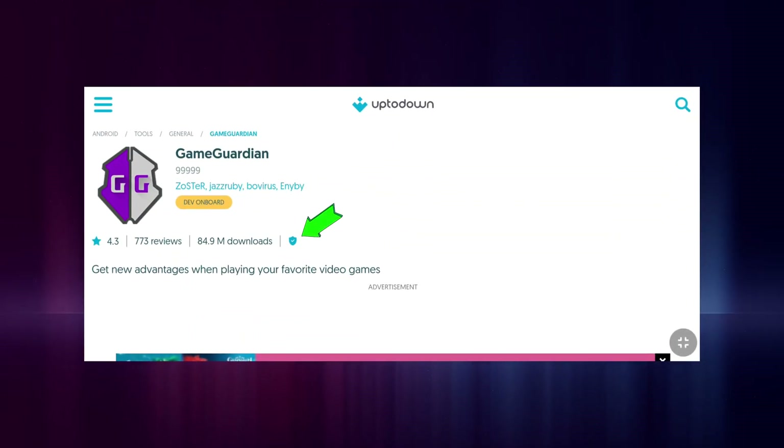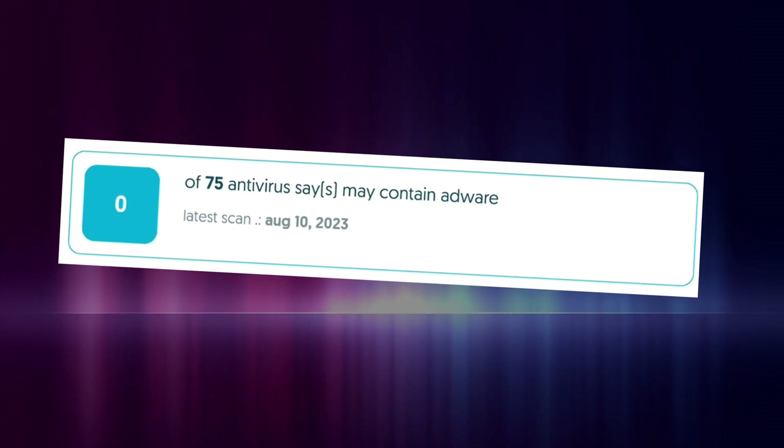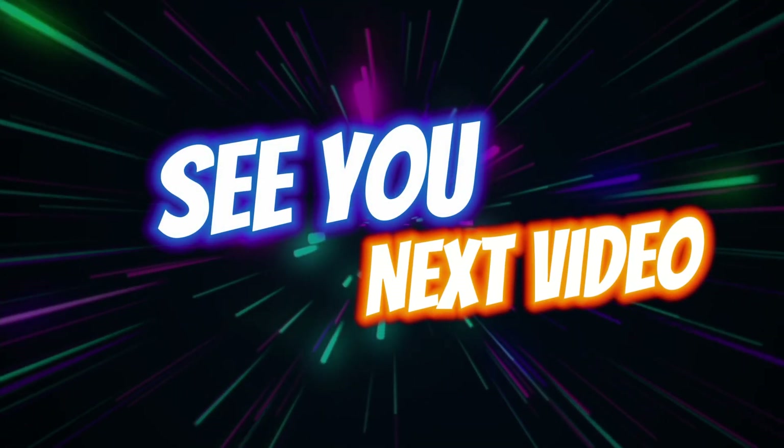So before downloading any apps and games from this website, first click on the blue shield and check the security risks. Download only apps and games with zero security risks. I hope this video was helpful and informative. See you in the next video. Bye.